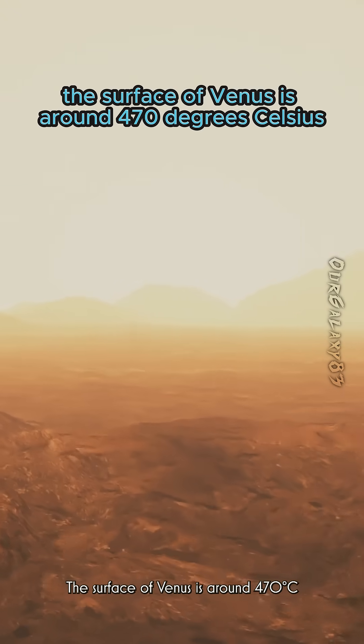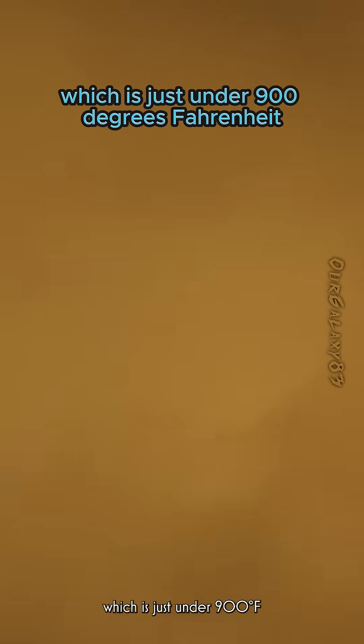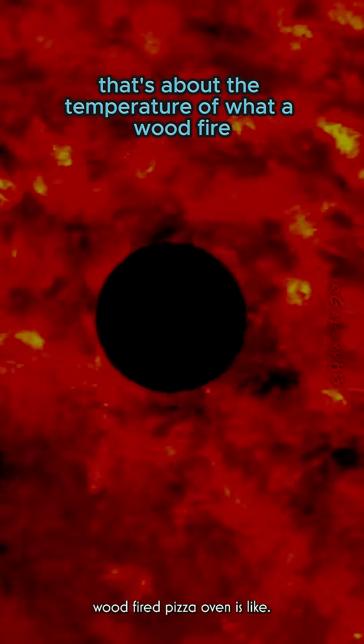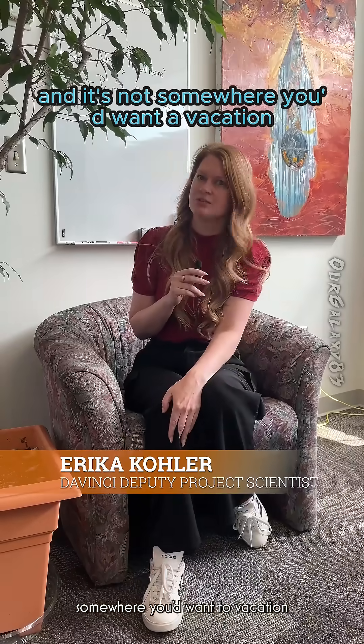The surface of Venus is around 470 degrees Celsius, which is just under 900 degrees Fahrenheit. That's about the temperature of what a wood-fire pizza oven is like — so it's incredibly hot and it's not somewhere you'd want to vacation.